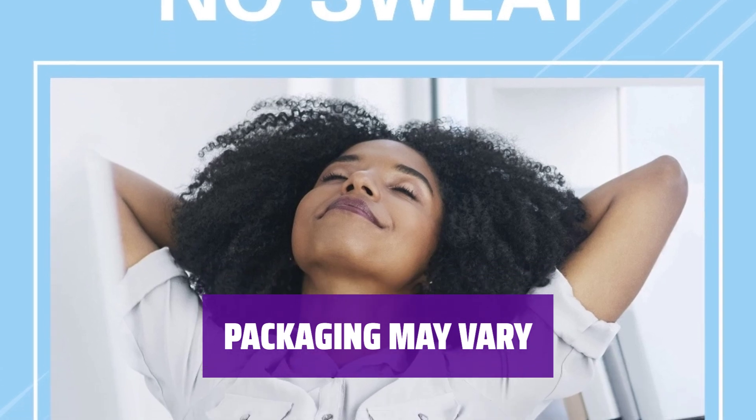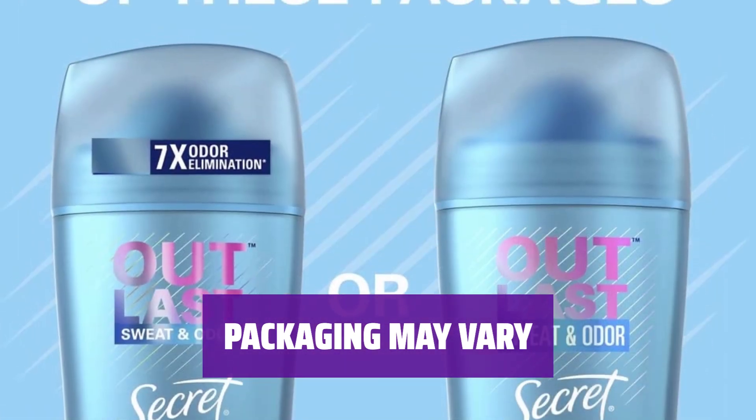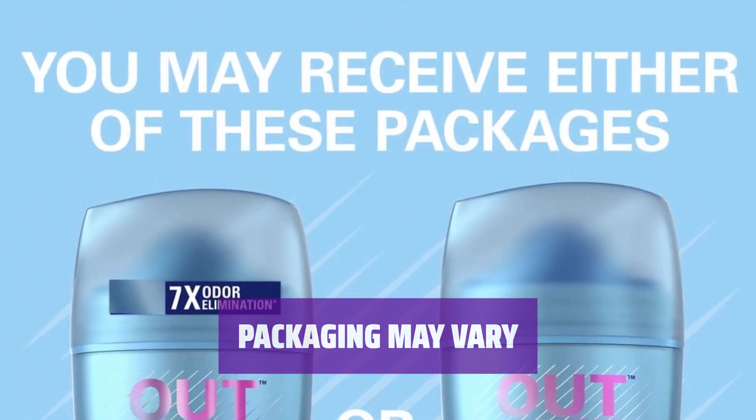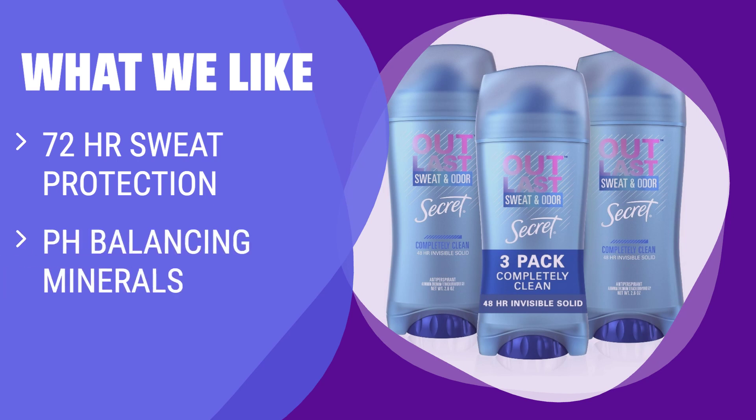Please note that the packaging of Secret Outlast Completely Clean may vary. Rest assured, you'll still receive the same effective antiperspirant deodorant that gives you all-day freshness. What we like: Experience 72-hour sweat protection with pH-balancing minerals in this clinically proven clear gel antiperspirant. If you prefer a cruelty-free option that offers long-lasting protection, this is the ideal choice for you.